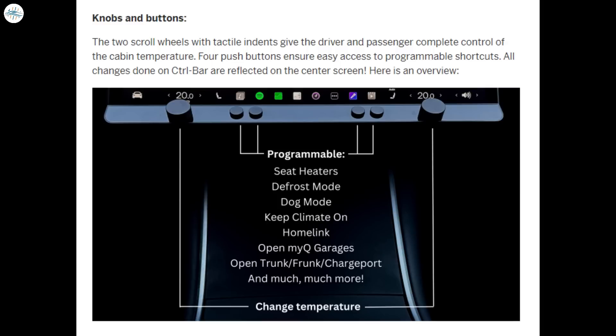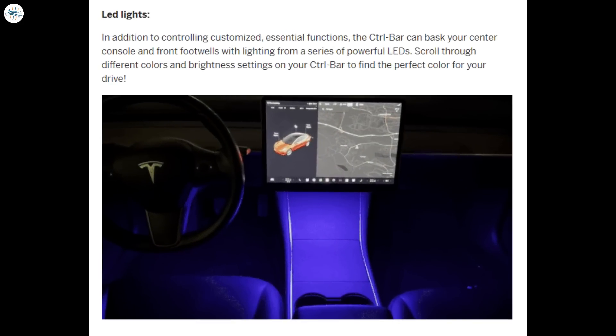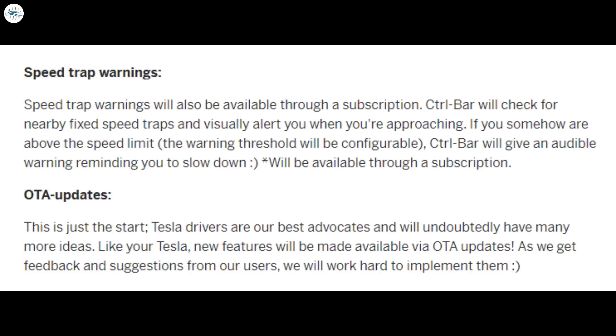The knobs on the Control Bar can be used to change the temperature, and the four center buttons can be programmed to do a variety of things. What's neat about the product is that it is easy to install and doesn't require any hardwiring to Tesla's systems. All you have to do is plug it into a USB port to power it, and the controls affect Tesla's settings through the Tesla API — meaning the buttons can do anything that can be done through the Tesla app. Button configuration is done through the Control Bar app. The device also features LED lighting to create some interior ambience.